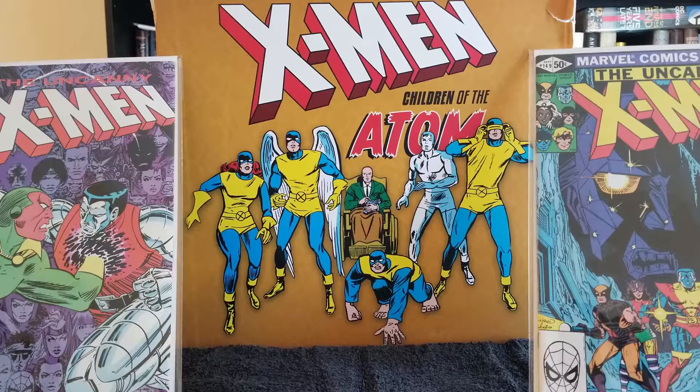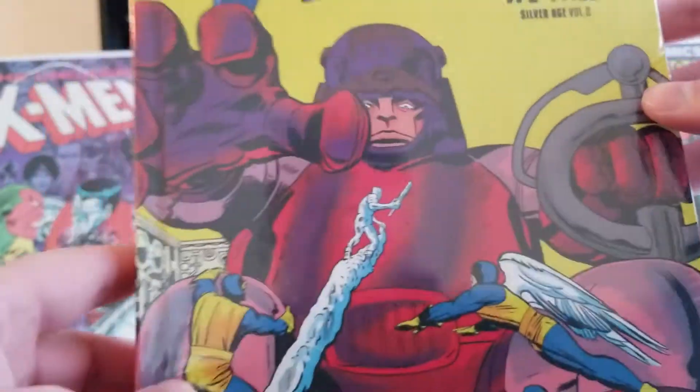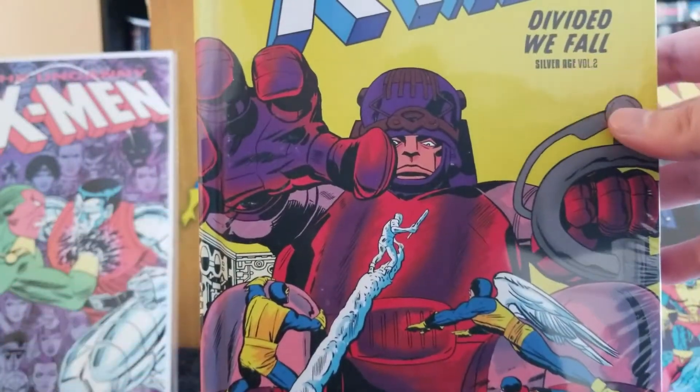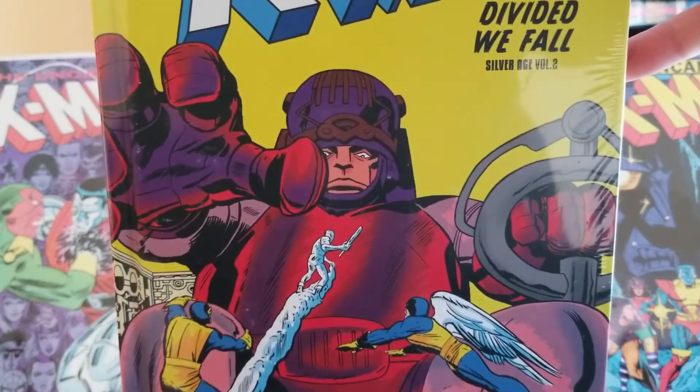Next book is X-Men: Divided We Fall, also from the Silver Age. Another awesome old Silver Age cover — pretty cool.